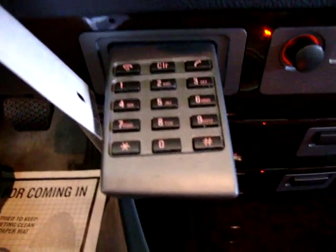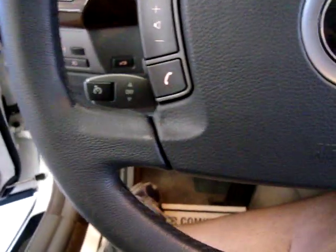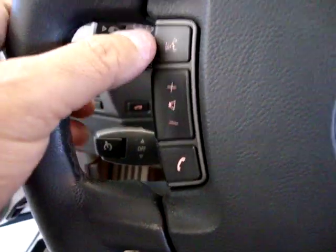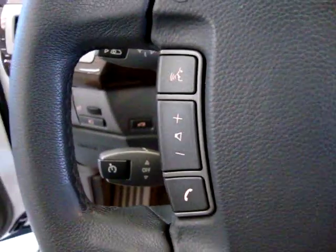This is for you to attach a phone to. Once you program the phone into the car, you can dial right from here. You've got volume controls and everything over here on the steering wheel.